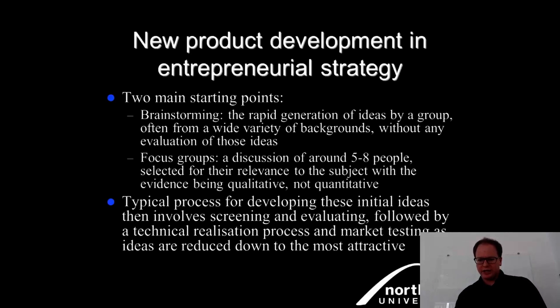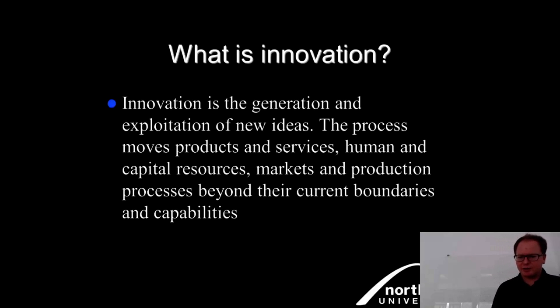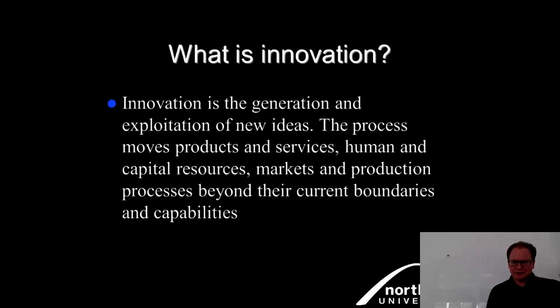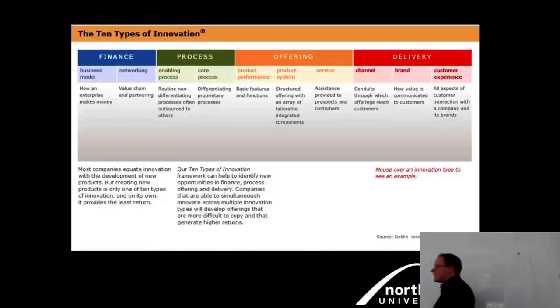Innovation is the generation and exploitation of new ideas — the process moves products, services, human and capital resources, markets, and production processes beyond current boundaries and capabilities. A sustainability dimension should also be considered: not harming future resources for future generations. From an entrepreneurial or business point of view, innovation happens across 10 areas.